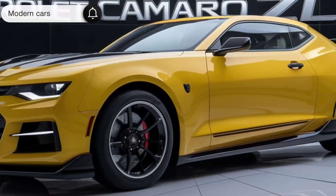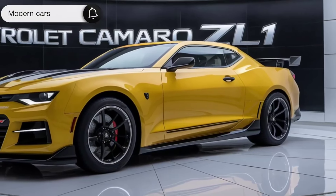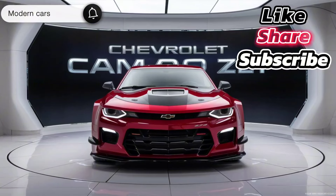If you enjoyed this review, be sure to hit that like button, subscribe for more car reviews, and let us know in the comments what you think of the ZL1. Until next time, keep those engines roaring. Subscribe to our channel for more exciting car reviews and stay tuned for our next video.